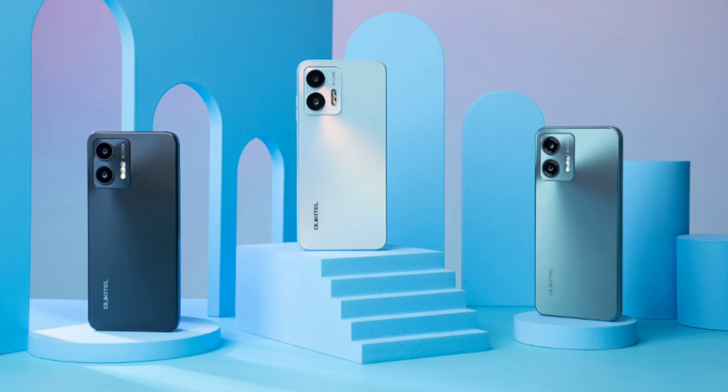The Okatel C35 smartphone comes with a massive 5,150mAh battery, providing a standby time that spans up to 280 hours. Be it prolonged music indulgence or immersive video marathons,